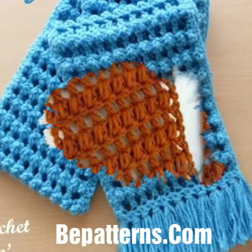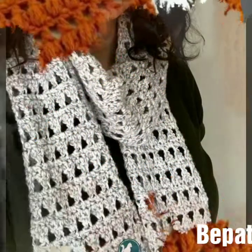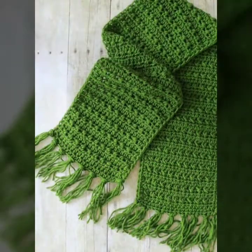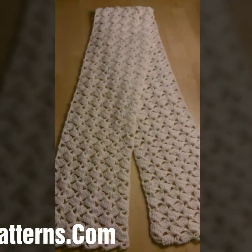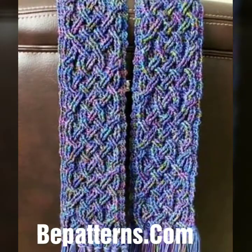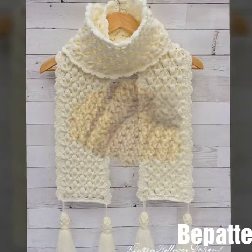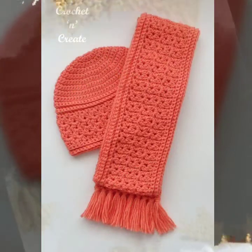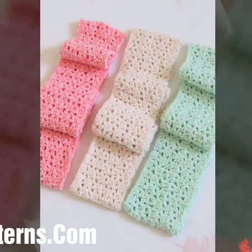Assalamu alaikum my dear friends, welcome back again to my YouTube channel. So how are you all? I hope you people are pretty fine and doing very well. Here I'm back again with another outstanding, very beautiful and stylish video. Today you will see very beautiful and stylish free crochet neckpiece with cap patterns, easy homemade hand-crafted stylish crochet neckpiece with cap designs.